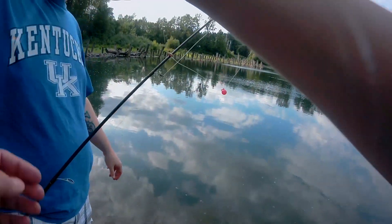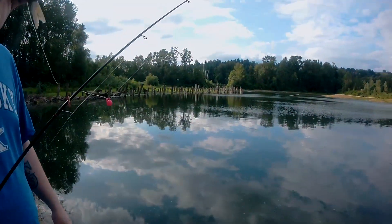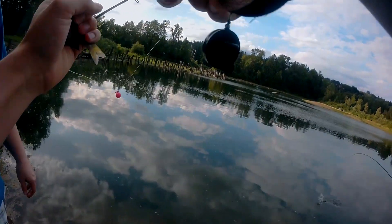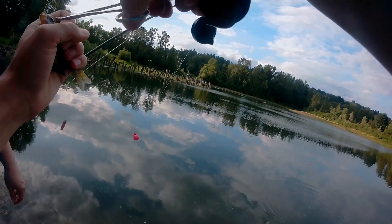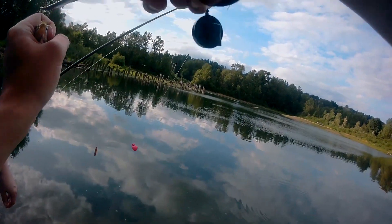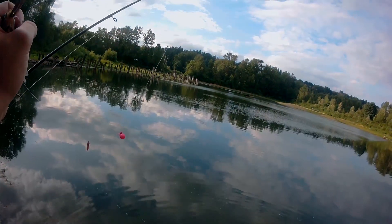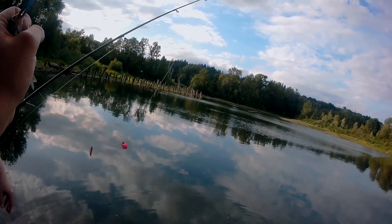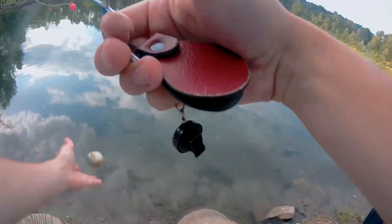Our setup was very simple. We had our little trout rods and we were using a thingamabobber, which is actually like a fly fishing bobber, and then very small hooks and then small worms. That was it — super simple setup. It was actually very successful so stay tuned for that. And as always, if you like my video, subscribe and comment below. I love hearing from you guys. I do appreciate you subscribing and liking and all that stuff. I really enjoy making these videos for you guys so I like to hear your feedback.